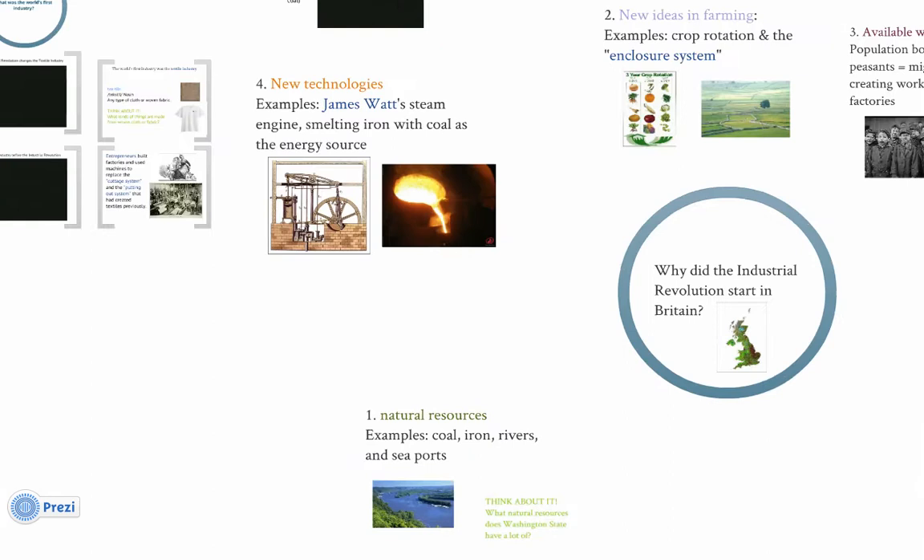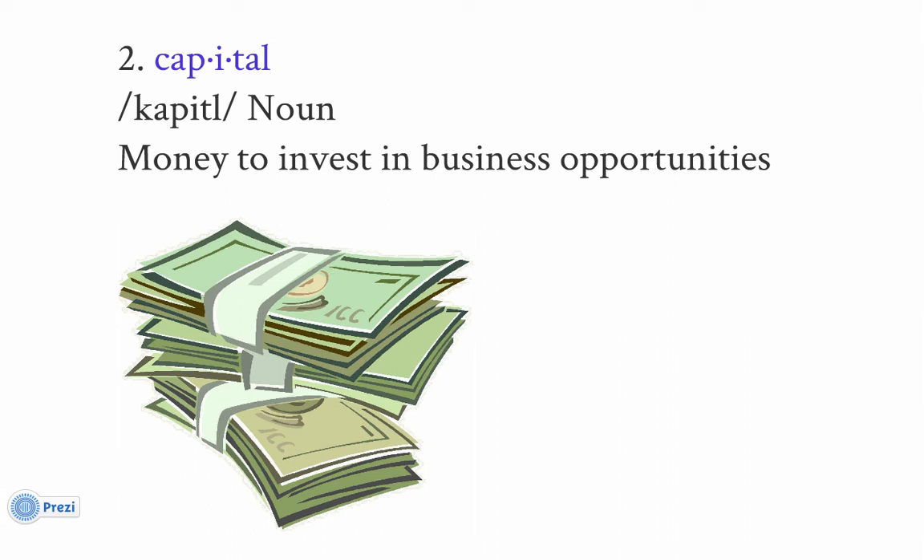The next resource Britain had in great abundance is called capital — not the capital city, but capital spelled with an 'a,' meaning having resources to invest in or get a business started. That's one of your test terms, so make sure you've got a good definition in your keywords. The basic understanding is: you've got money to get a business started — to buy the machines, the factory, and pay the workers. Starting a business costs a lot; you need some capital, or you need to know somebody with capital.